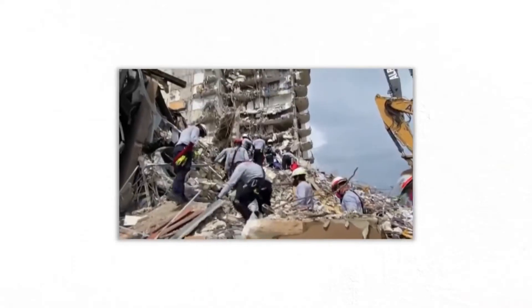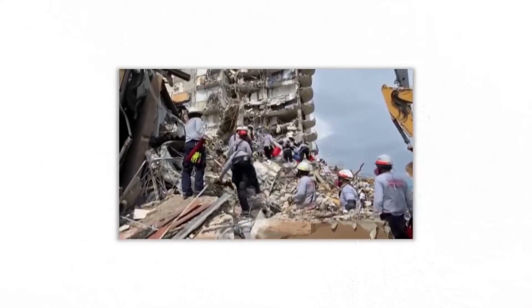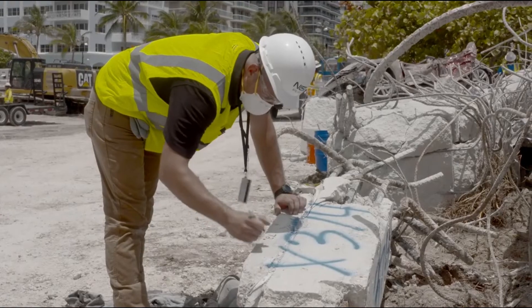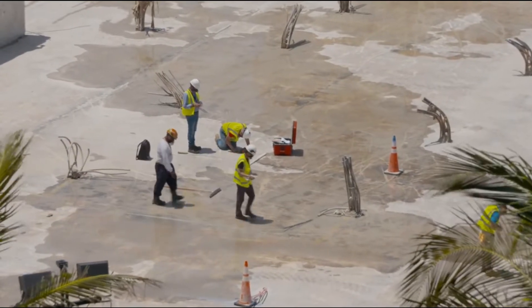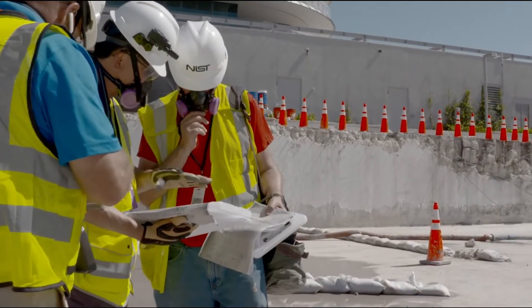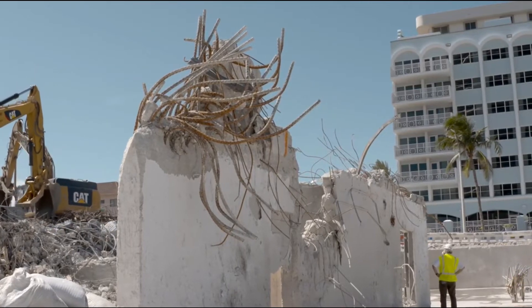"I figured I would pay it off after they fixed the building. I didn't want to pay it off before because you never know," said Aguero, adding that he canceled the installment payments the day after Thursday's collapse. Miami-Dade County Mayor Daniela Levine Cava said at a press conference: "Our top priority since day one has been to do everything possible, everything humanly possible, and to explore every single portion of the collapsed grid in search of survivors."